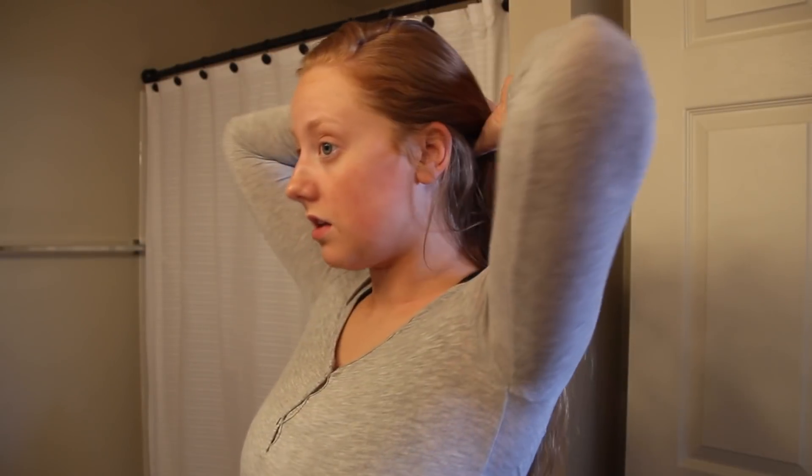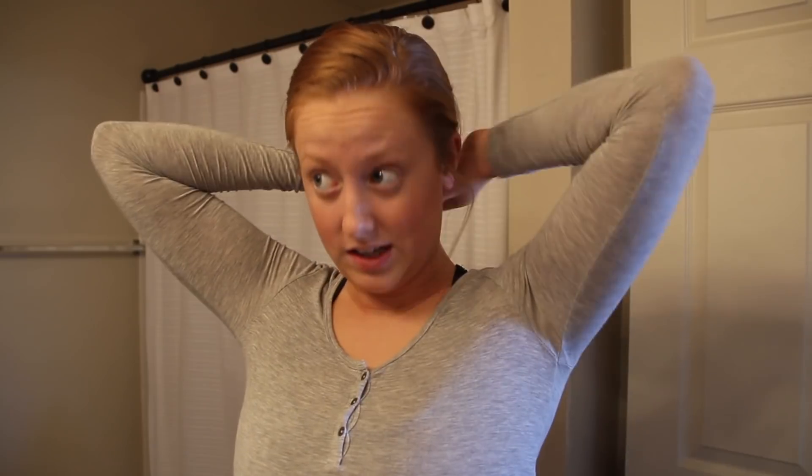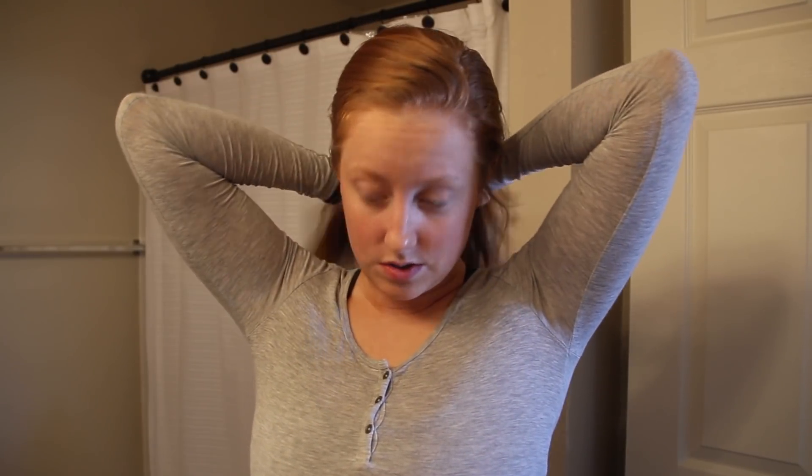Comment down below if you guys want to know a whole self-tan routine and what I do to get tanned, because I am naturally probably the palest person on earth — like I'm as pale as you get before you're albino. That's one of the things I'm extremely self-conscious about, so I self-tan, and I've been self-tanning for about four to five years now. There's a lot of things I've learned and a lot of mistakes I've made.